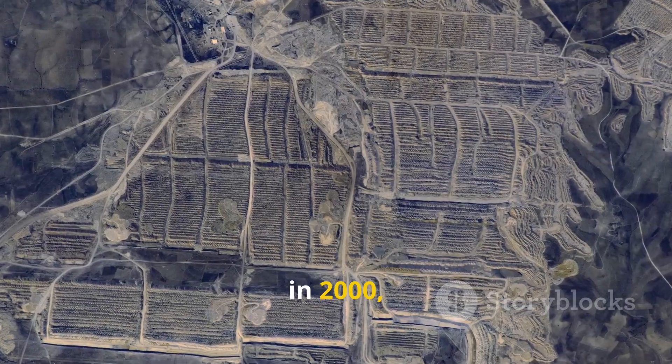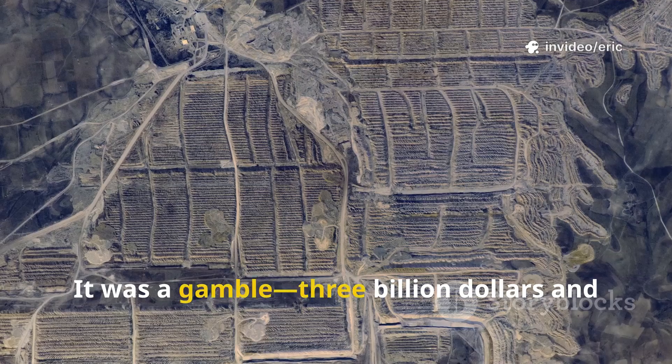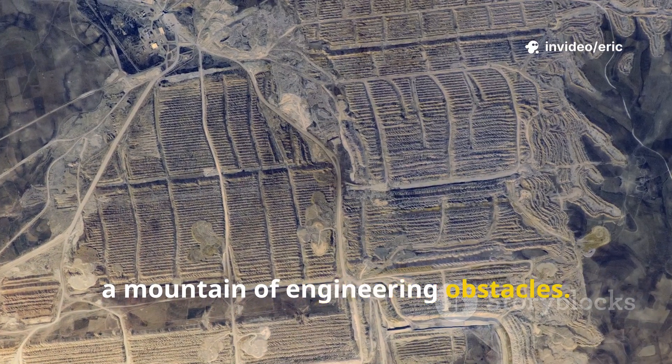So in 2000, Israel launched the Desert Water Project. It was a gamble — $3 billion and a mountain of engineering obstacles.